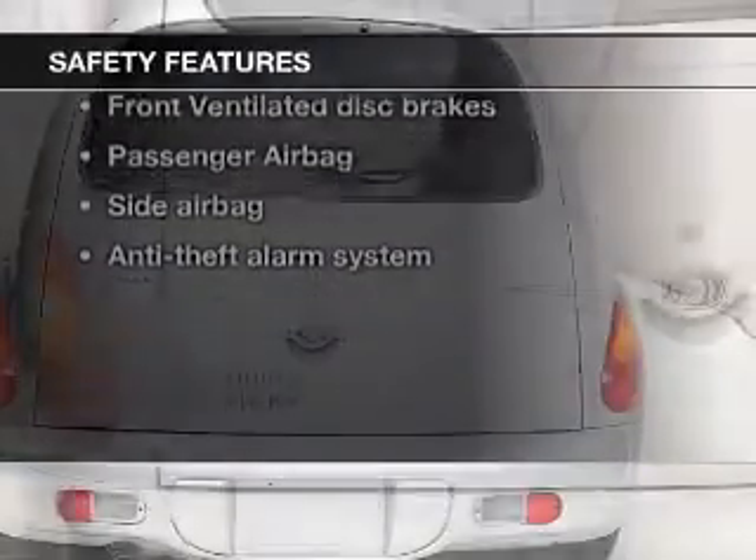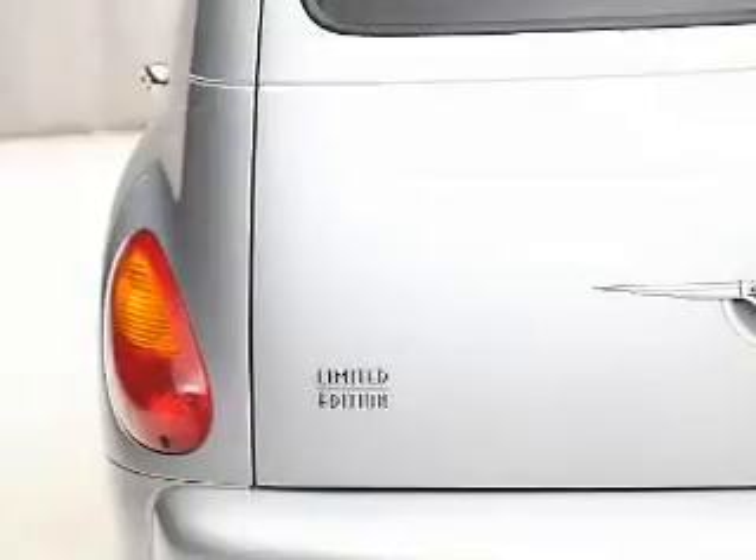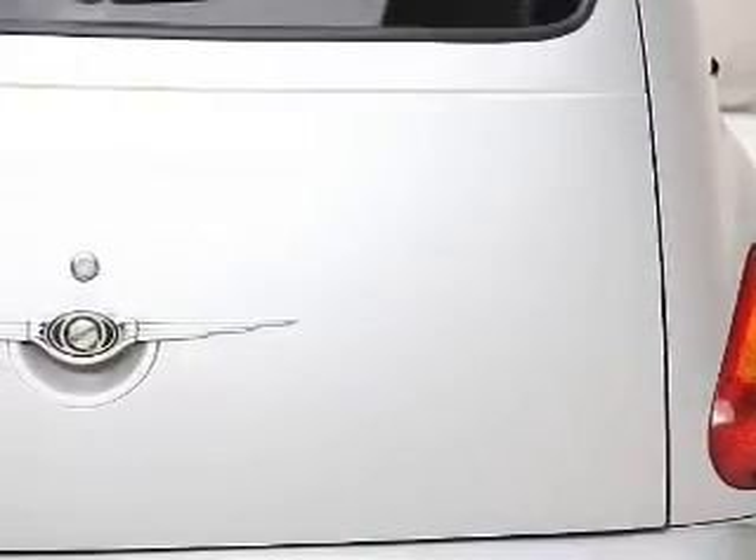If safety is a high priority, rest assured knowing that these top safety components are included: front ventilated disc brakes, passenger airbag, side airbag, and independent suspension. Call today to schedule a test drive.